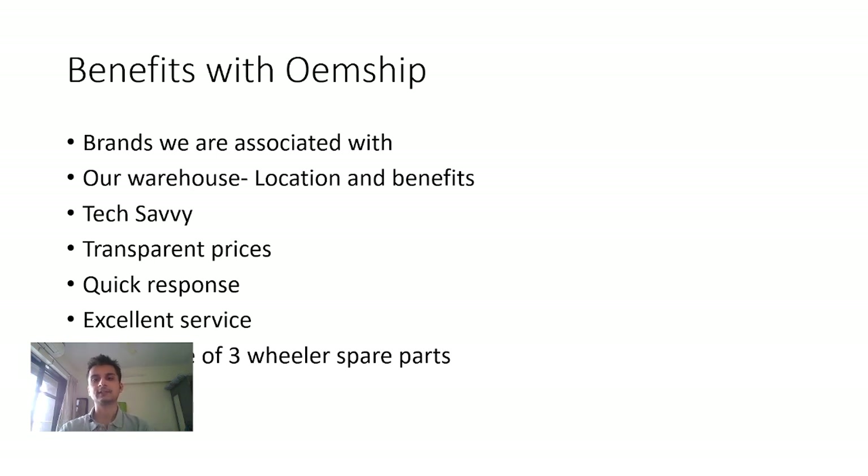Now I'll talk about the benefits of working with us — what is our differentiator. First, we associate with a lot of brands. Suppose you want to buy 1 to 2 CBM of Piaggio, 2 to 3 CBM of Bajaj, and you also want a lot of vendor products — manufacturers we have tie-ups with. All of this can come to one of our warehouses and get shipped together. That's why it would be advisable for you to tie up with us. Second is location — our proximity to the port, the airport, and the seaport is extremely close by.